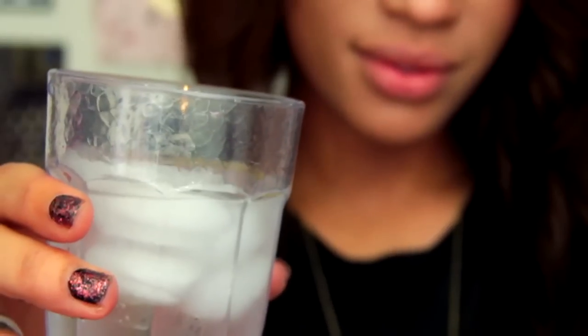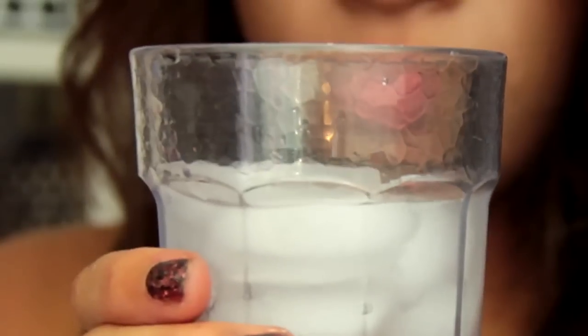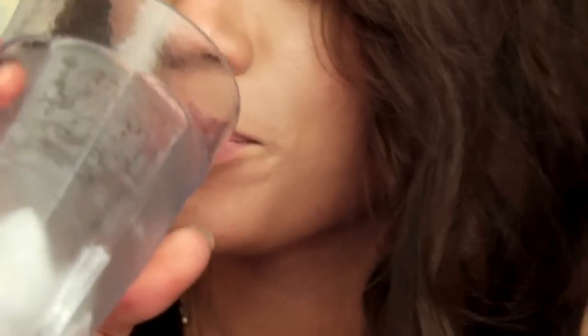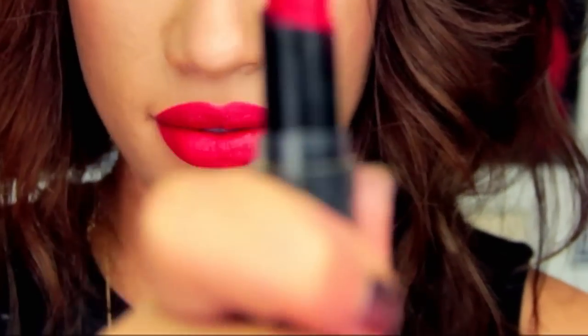The next tip is to stay hydrated. You can tell when you're dehydrated in your hair, skin, and even the way your brain is functioning — and you can also tell in your lips. We're made of about 50 to 60 percent water, so you want to make sure you're drinking around 64 ounces a day. This way your lips will be at their fullest and pinkest.